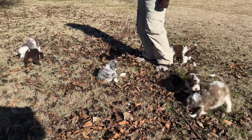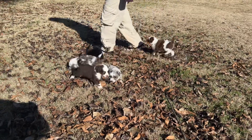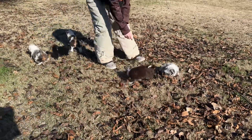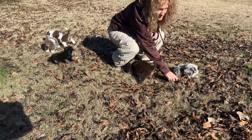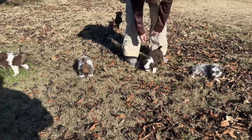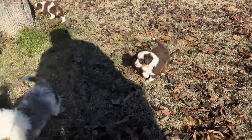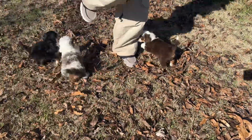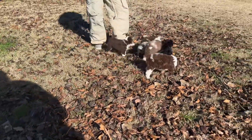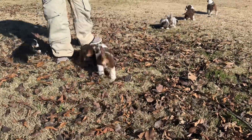I believe they're like the best toy ever. I'm trying to sneak off and get them. They all follow me.